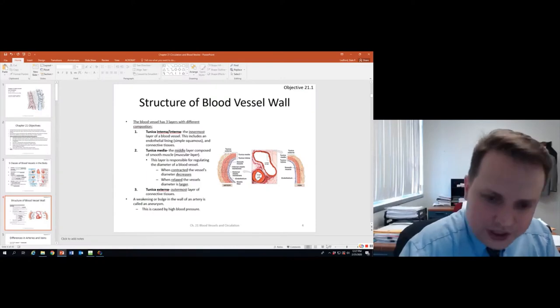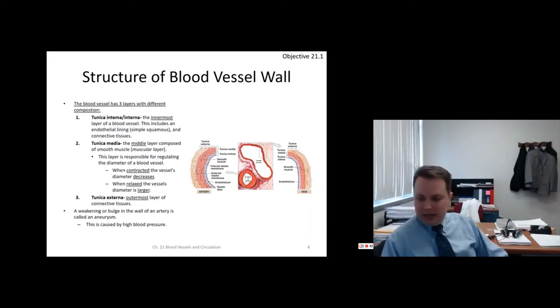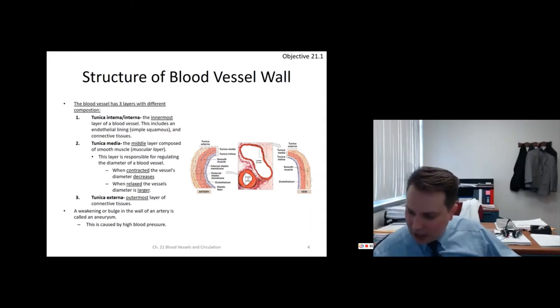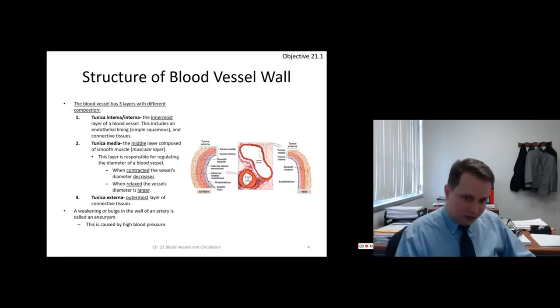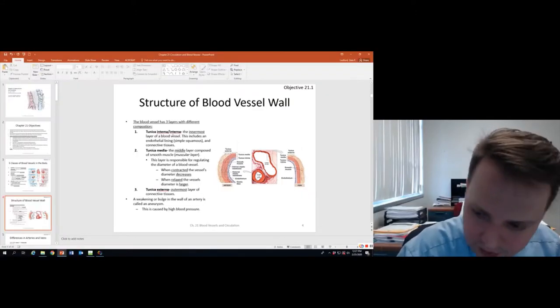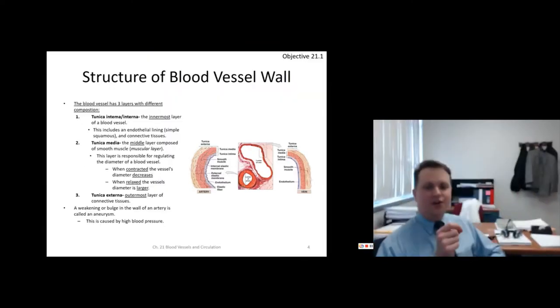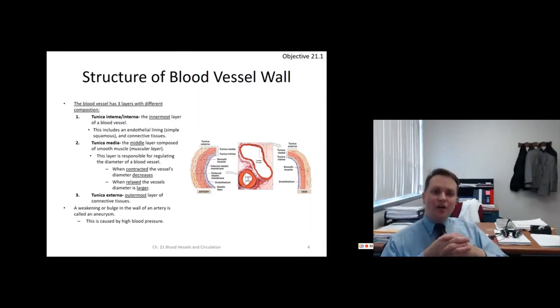The tunica intima, or tunica interna, is the endothelial lining — the simple squamous innermost layer. The tunica media is the middle layer: media means middle, and it's muscular — smooth muscle. This is what makes your blood vessels get smaller or larger through constriction or dilation.